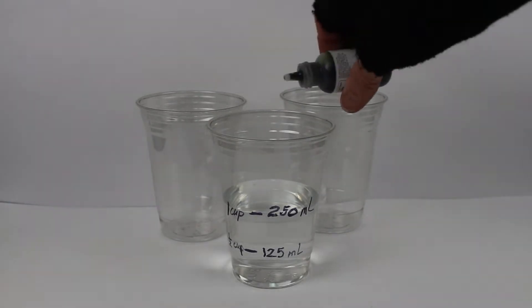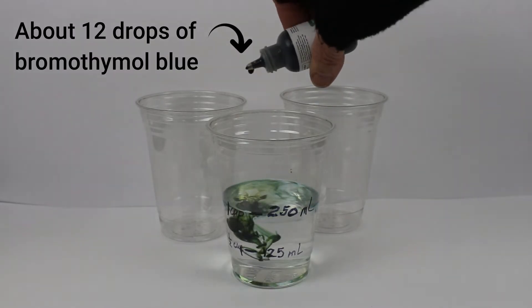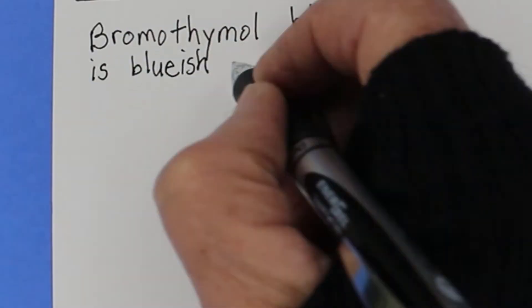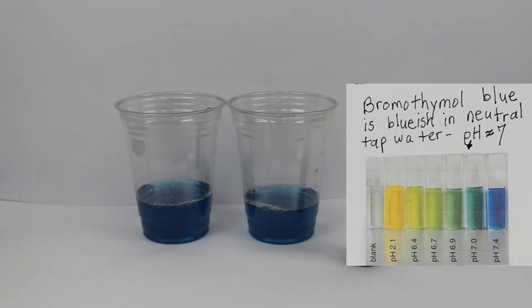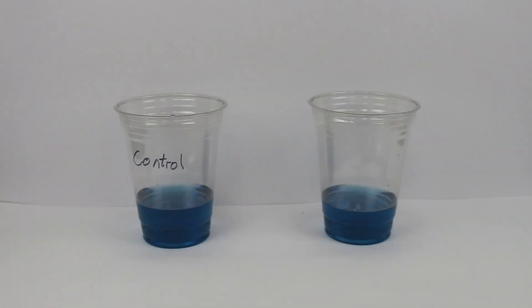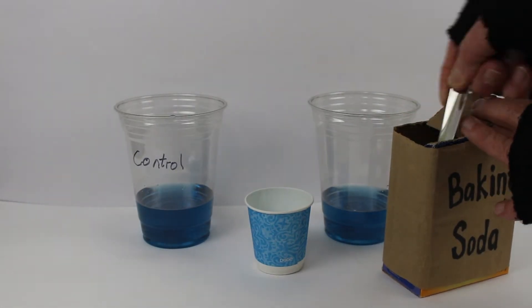Add 12 or more drops of bromothymol blue to the water in a plastic cup. Bromothymol blue is a chemical, a dye, that changes color as a liquid becomes more acidic. Now imagine I've created two identical oceans. My tap water is neutral, so it's got a pH of about 7. One ocean will be the control that we use to compare for color change.